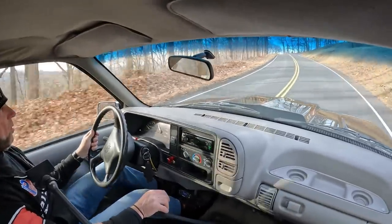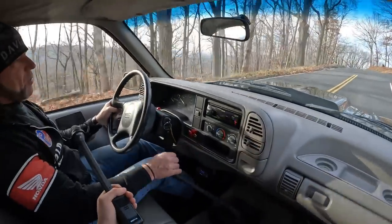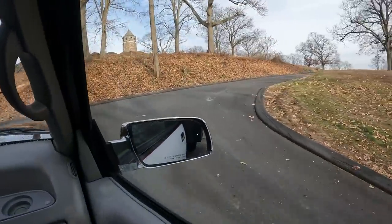So why am I selling it? We're actually purchasing a semi truck — a Kenworth T800 with a 53-foot trailer. If you've been following the channel, you know I just got my license.